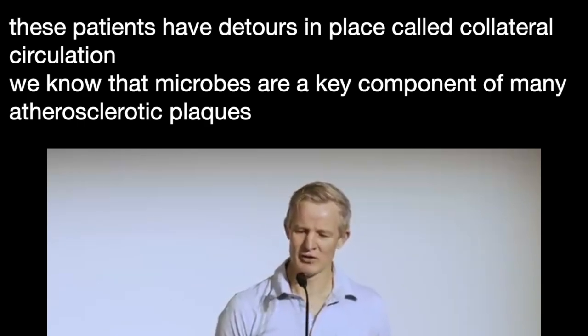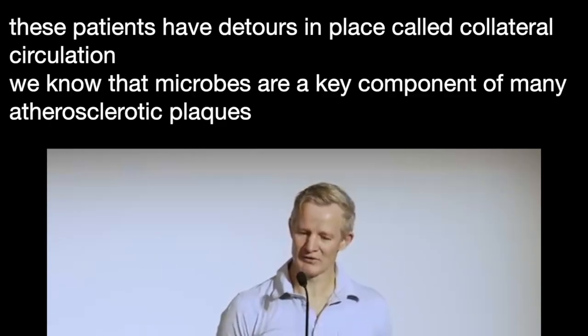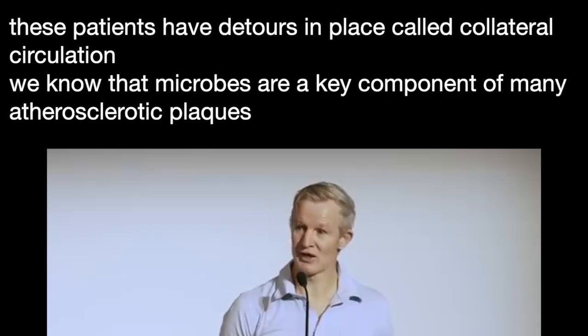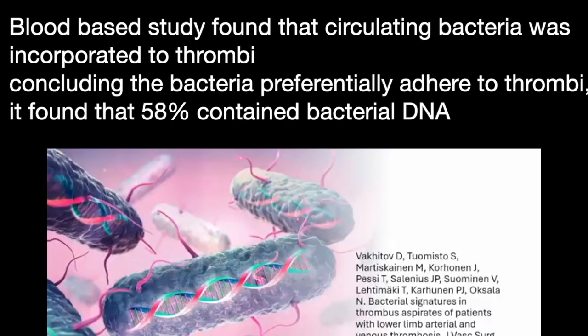Coming back to infection, we already know that microbes form a key component of many atherosclerotic plaques. The addition of thrombus to the mix can only make this worse. This lab-based study found that circulating bacteria was incorporated into thrombi as they formed, the authors concluding that bacteria preferentially adhere to thrombi. Not surprisingly, this study found that 58% of arterial thrombus contain bacterial DNA.